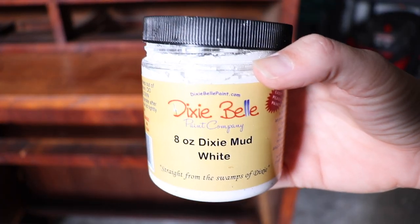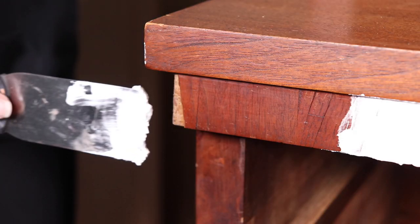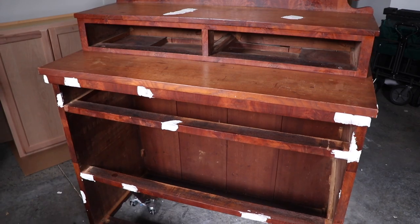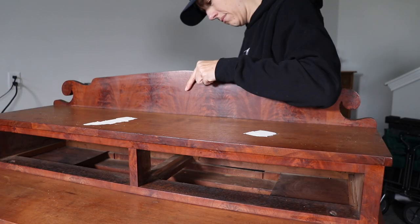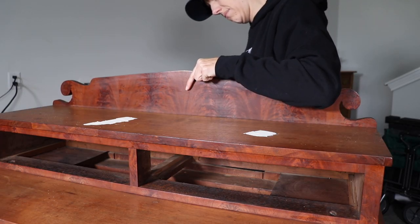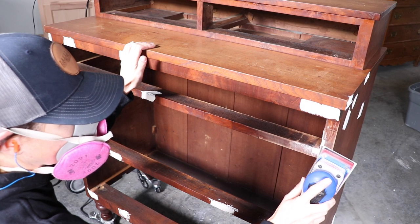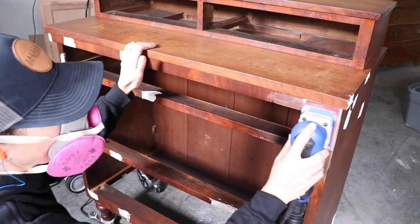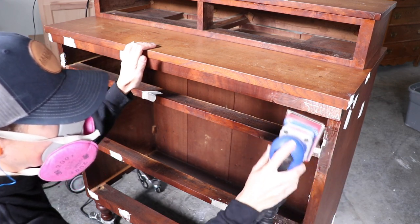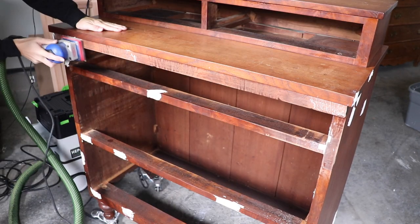I'm going to plug up and clean up any of the holes with Dixie Mud — this works just like a wood filler. I'm placing this all over the damaged areas and then letting it dry overnight. I will probably get a lot of hate for this, but I'm going to remove the back decorative piece because I'm going for a more modern farmhouse look with very clean lines. I want lots of layers of paint, distressing, and texture, but I just don't want that rounded piece on the back.